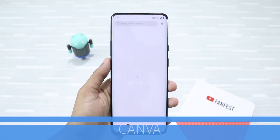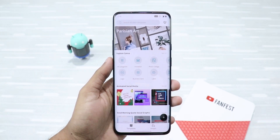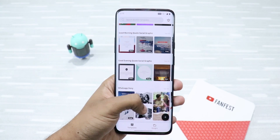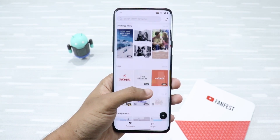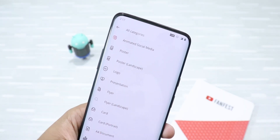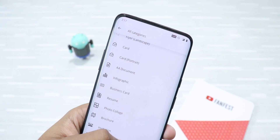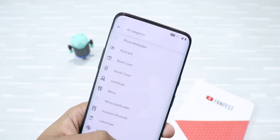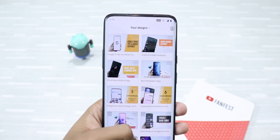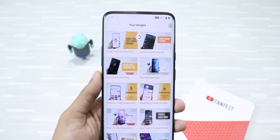Next up is Canva. It is a free graphic designing and editing tool that has over 60,000 plus templates to choose from. You can design almost anything — from beautiful Instagram stories to lovely social media posts. You can choose from a whole lot of categories like YouTube thumbnails, posters, company logos, resumes, business cards, and more. This is a Photoshop-like experience that is very easy to use. I've been using this app to create my YouTube thumbnails and I'm very satisfied — you should definitely try it.